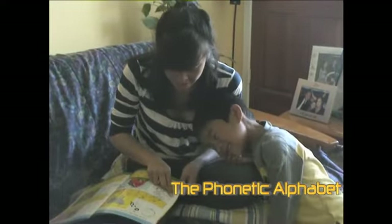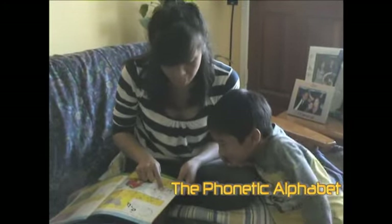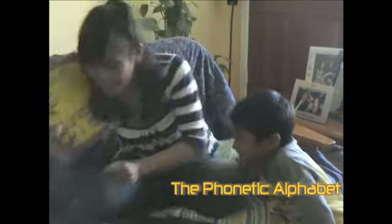And for H: one, two. Fine. Do it the wrong way then.